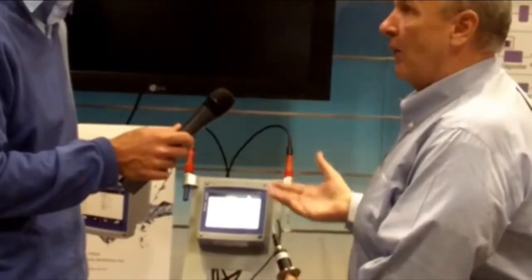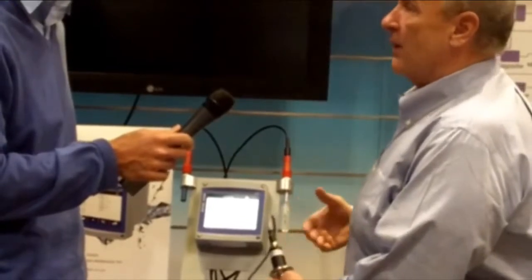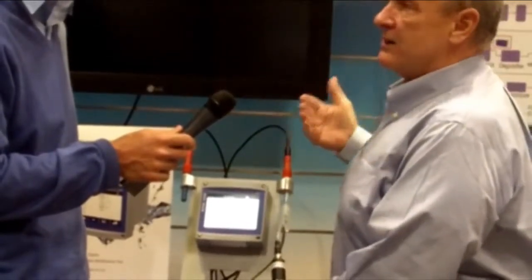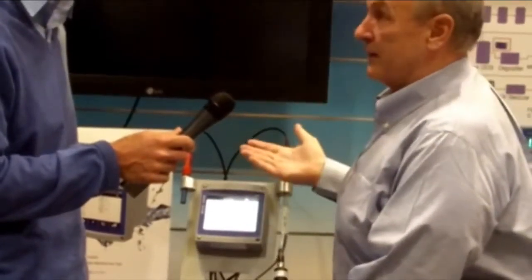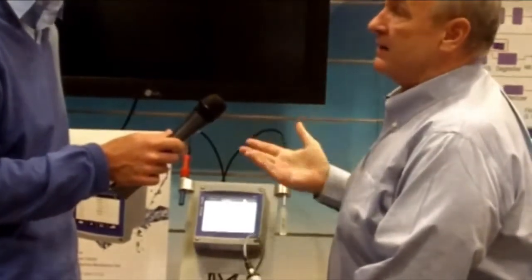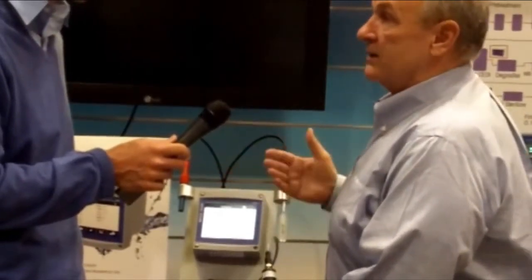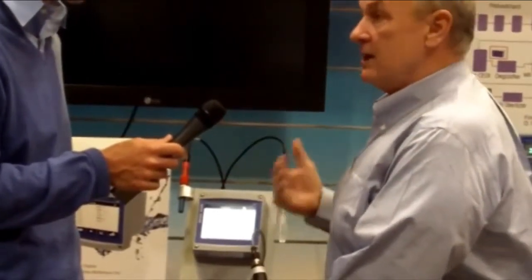You plug it in, you're ready to go. You can look up the calibration date for the sensor, its part number, its serial number. You can look up how many cycles it has gone in a clean-in-place process, and how many cycles till maintenance.